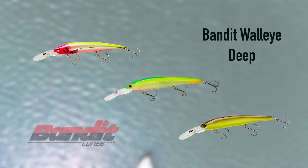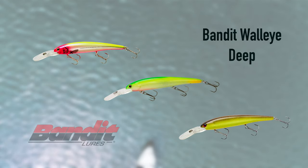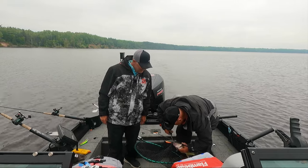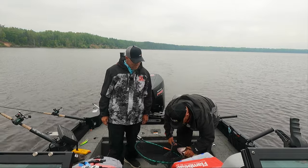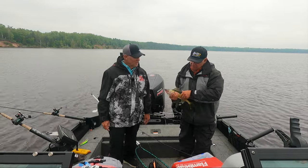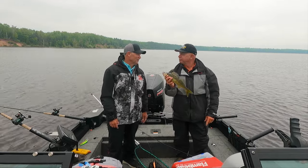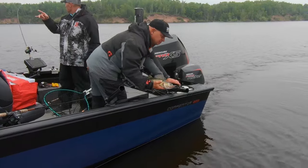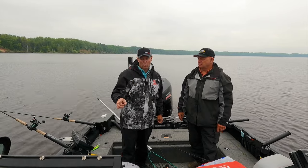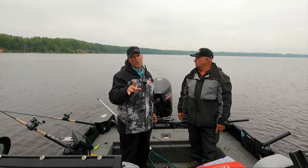We've caught them on a variety of colors — all on Bandit Walleye Deeps, but a variety of colors. If you can get this dialed in to where we've got it today, it can be an awful lot of fun because you can be on something nobody else is on. Fish like that will snap — especially in rivers, they'll eat a crankbait a heck of a lot earlier. Speed has been the key today — dialing that in was the whole key.